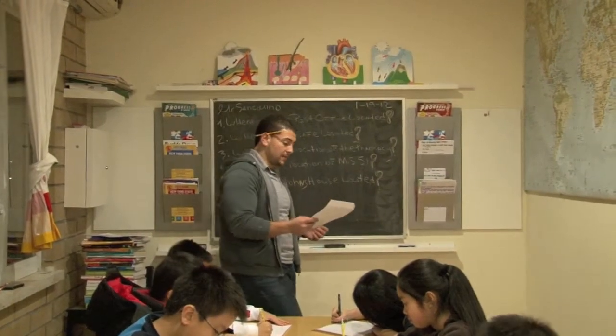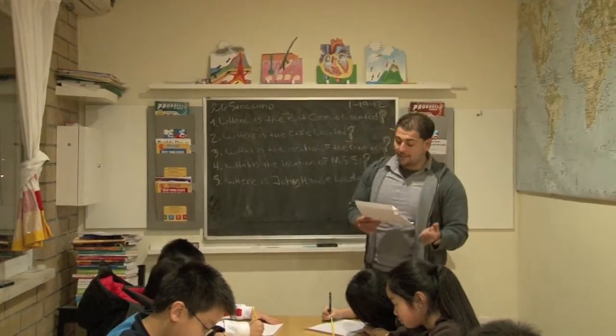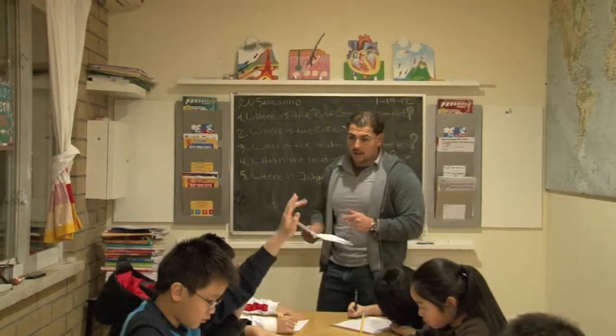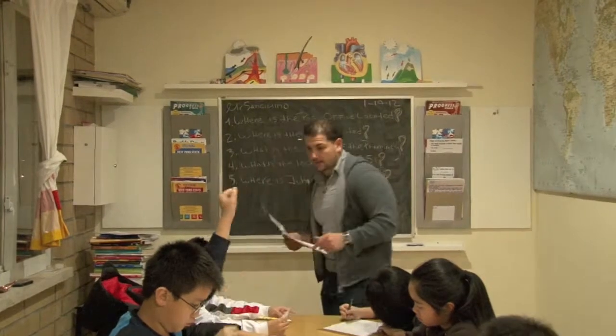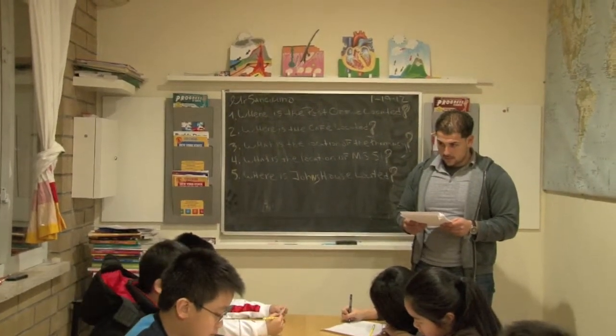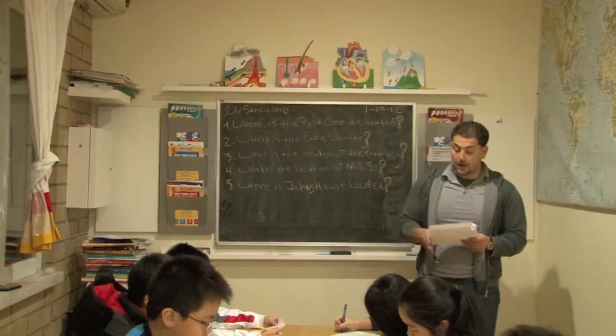The next question asks us: where is the cafe located? Is it north-east, south-east, or north-west? Student: North-east. Teacher: It's north-east. Very good.